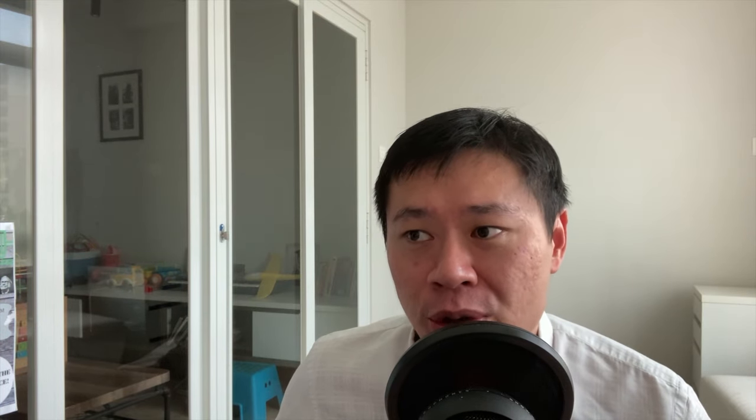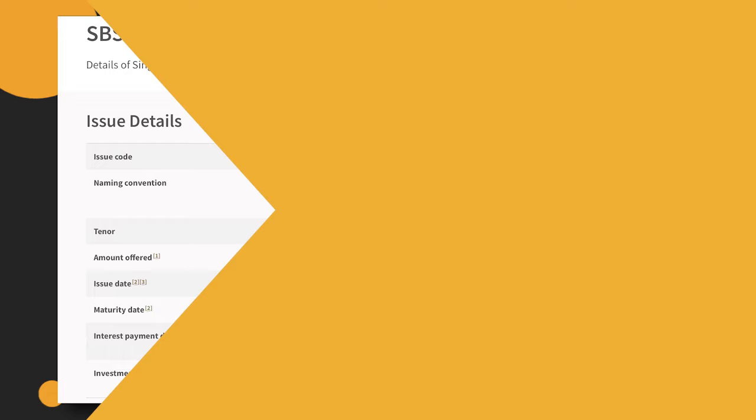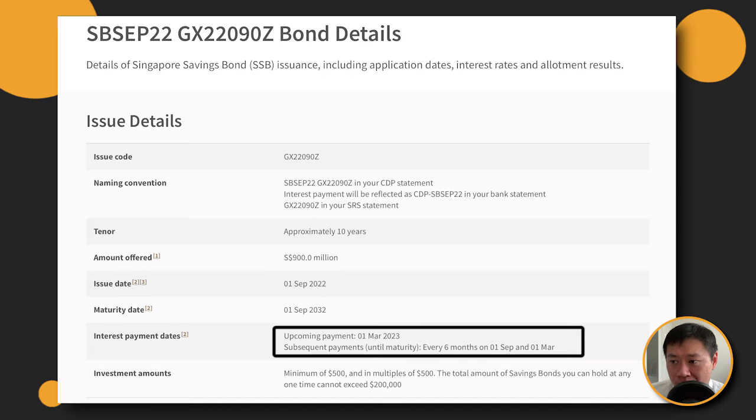The first thing to know about Singapore Savings Bonds is that it pays out on a semi-annual basis. As you can see, for this latest issue going out in September, you'll start paying on 1st of March 2023, and you'll pay also on 1st of September 2023.